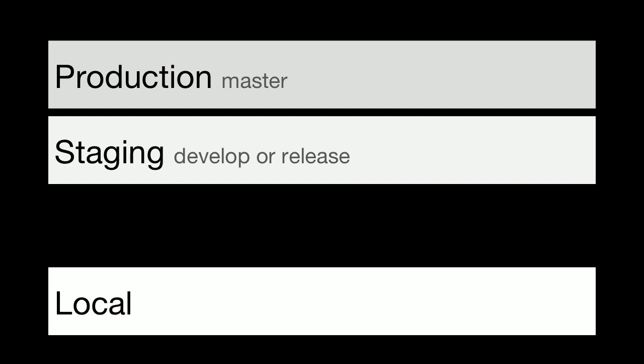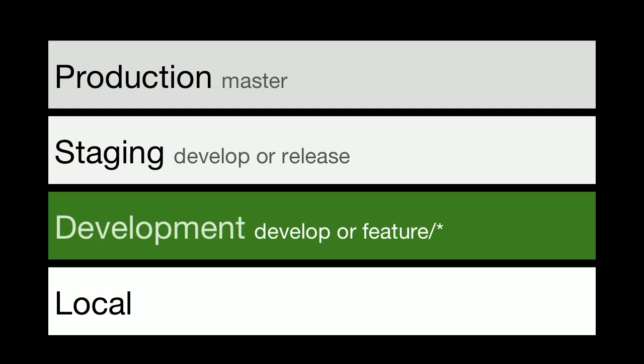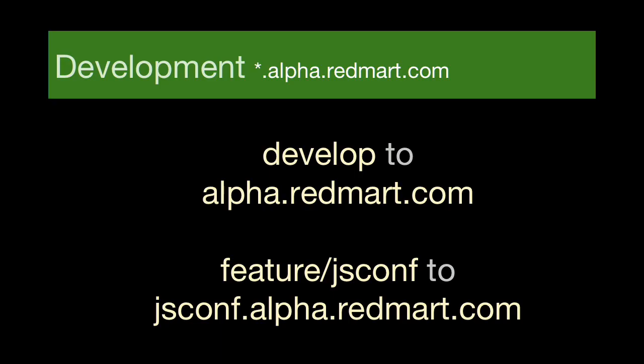You'd think production is probably the most important branch, but to us the development branch is actually the most important — it's where the features are deployed and the real stuff happens. We invest in that. When you deploy something to the develop branch, it automatically goes to alpha.redmart.com. If you deploy something to a feature branch, it automatically goes to a feature URL like gsconf.redmart.com — which is what we saw just now.